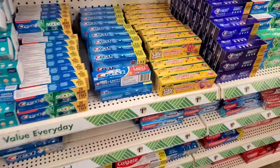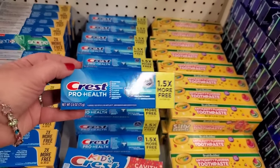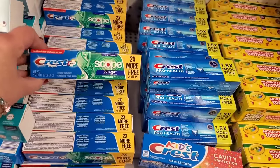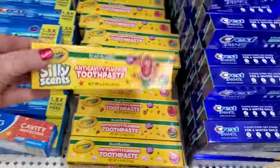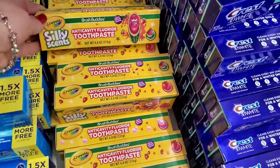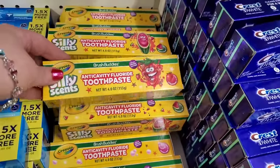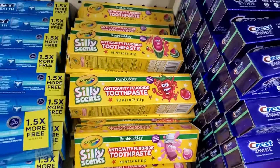I'm seeing they have Crest Pro Health — this is a great item too, I buy it whenever I see it. They also have the Crest Scope Outlast which is really good. But they brought in the Silly Sense Brush Buddies — they've had it before but brought it back. It is flavored toothpaste for kids, four ounces by Crayola. They have it in watermelon, strawberry, and bubblegum. Kids are going to love that — three flavors.